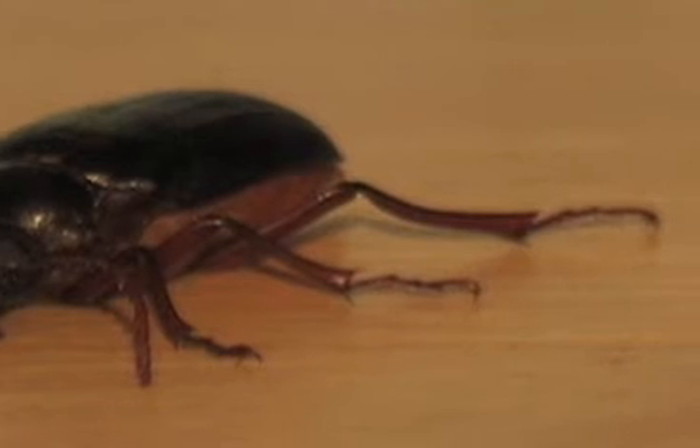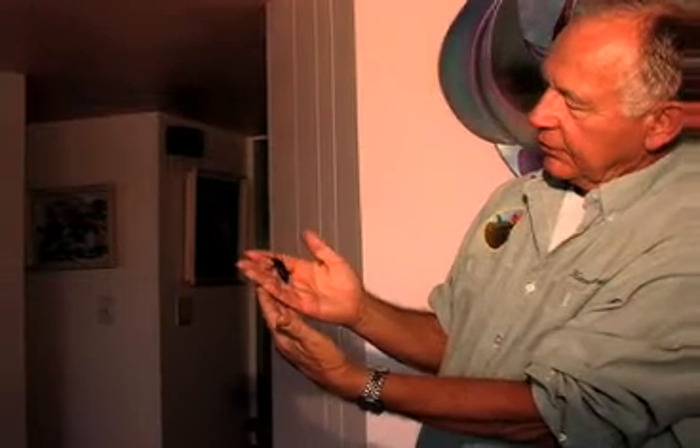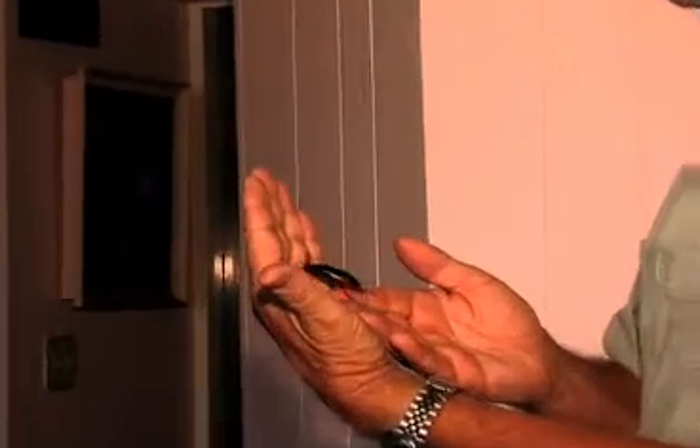This beetle has little barbs on the thorax and pretty good size antennae. Two inches of beetle — one of the larger beetles in California. This little critter prefers to wander around the ground, but it can fly just fine.